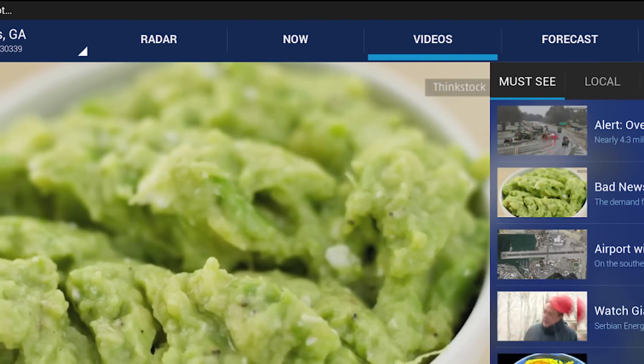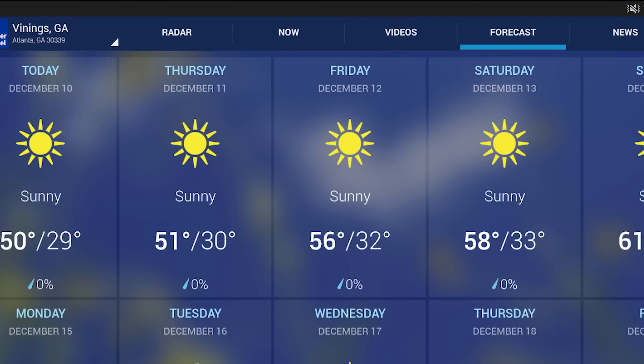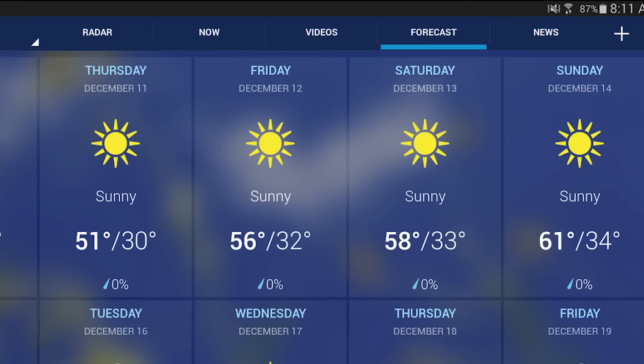Everyone knows about the Weather Channel, and that means you probably know about their application as well. It does get a little clogged with useless content, but those can be turned off. Overall, it's a solid weather application.